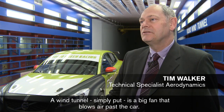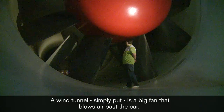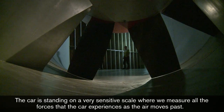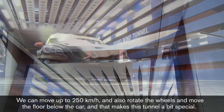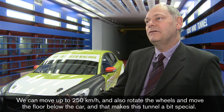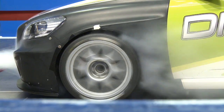Vindtunnel är en stor fläkt som blåser luften förbi bilen som står här bakom mig på en väldigt känslig våg, där vi mäter alla krafter som bilen upplever när man blåser luften förbi den. Vi kan köra upp till 250 km i timmen och dessutom kan vi rotera hjulen och röra marken under bilen, och det är det som gör den här tunneln lite speciell.